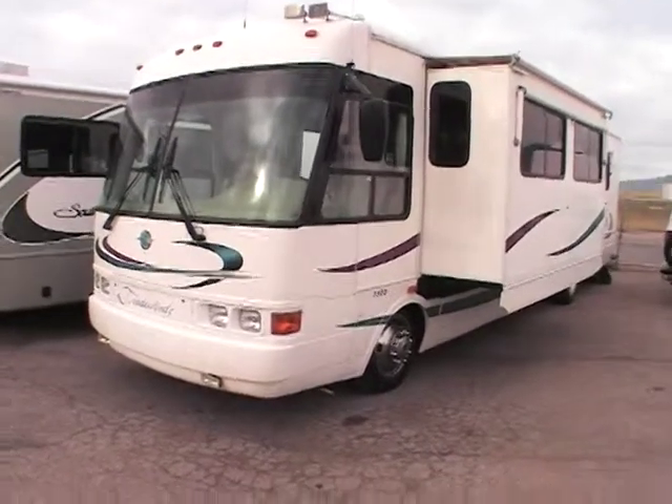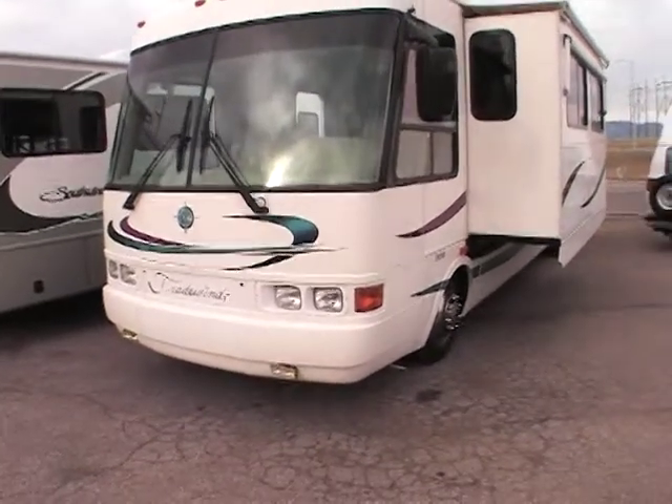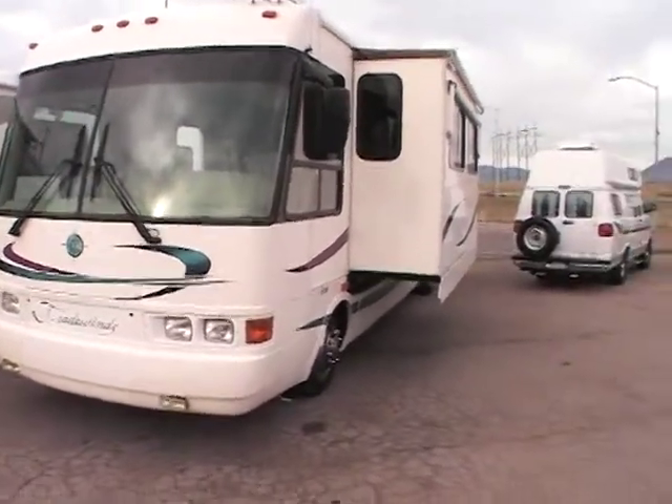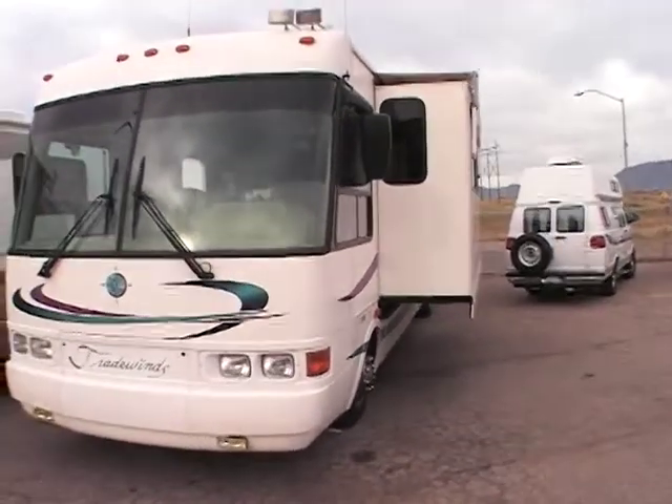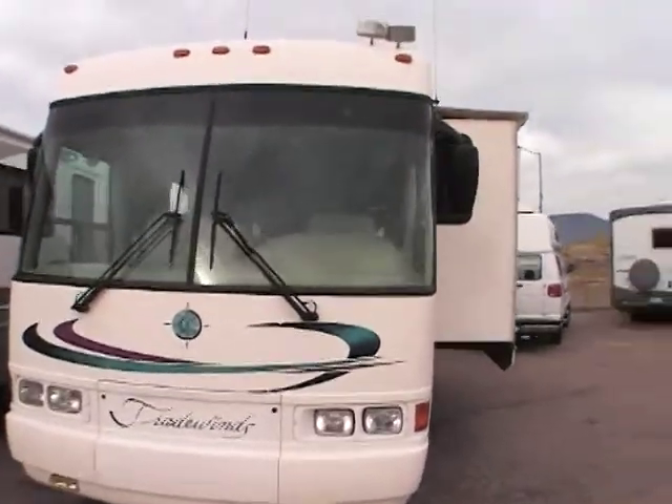Hi, my name is Carlos Davis and welcome to Gateway RV. Today I'll be walking you guys around this 1999 Tradewinds National. This is a one slide unit, the model number is 7370.